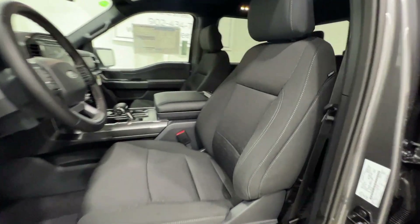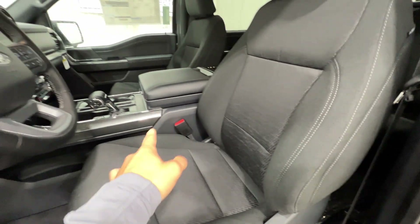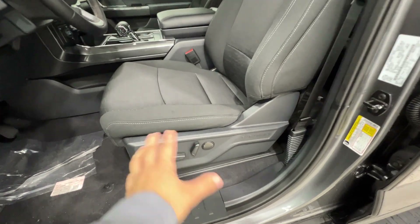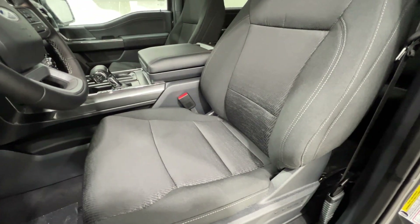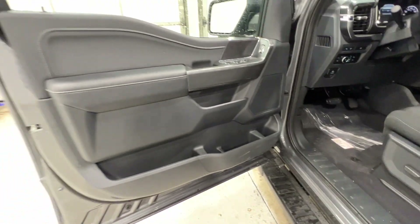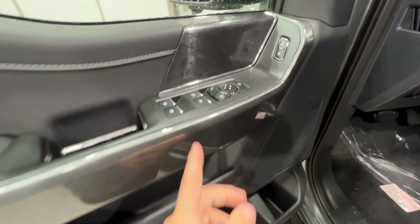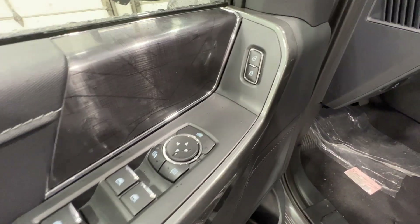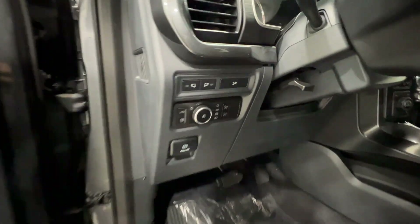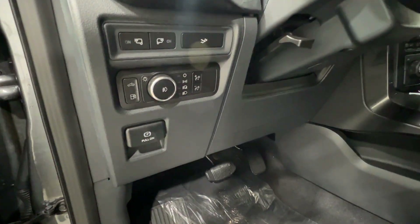The sport package also includes a unique cloth interior. This is the black sport cloth with console seating, and the seats are 10-way power adjustable with full power operations — and they're heated as well. Really nice, really comfortable, with that upgraded quality cloth material. Even on the door panel there's a nice soft-touch material on the armrest, with all your power controls, and an enormous amount of storage in the door.